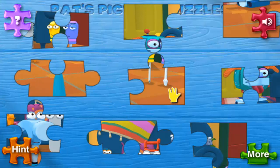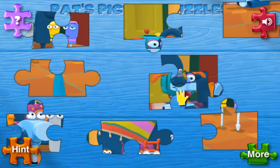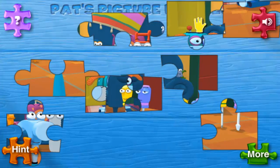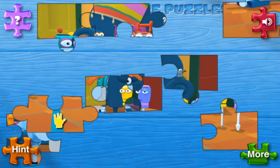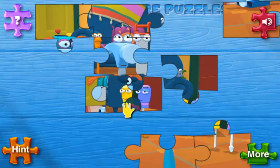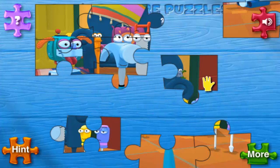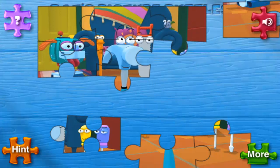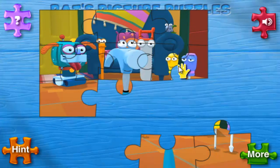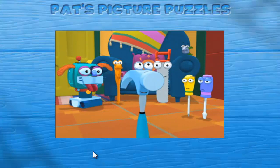Good job! Well done! You're doing great. Excellent, way to go — you're very good at this. Good job! Wow, you finished the puzzle! Great job!